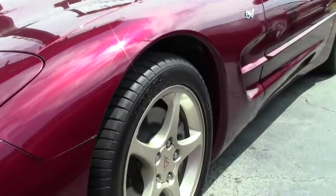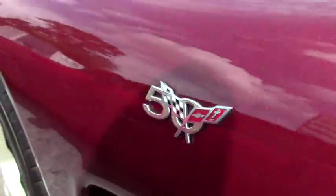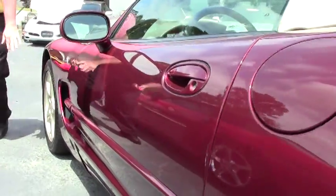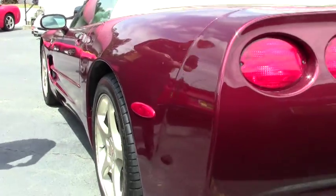We are wearing a set of aftermarket tires. The wheels on the car are in good shape — there's no major scratching or damage to those.